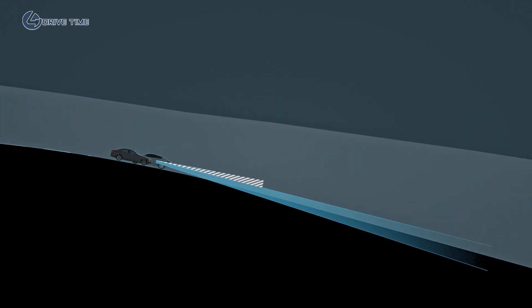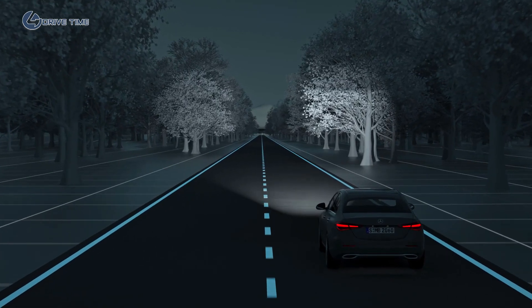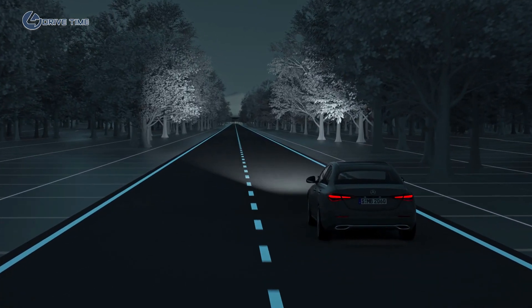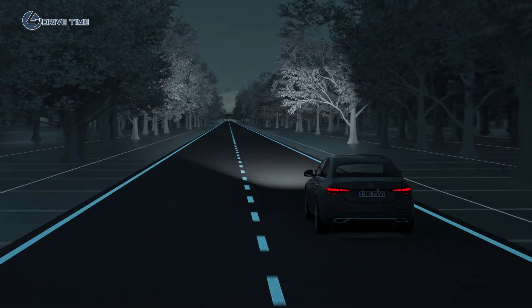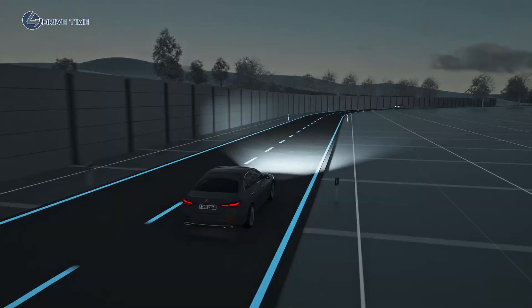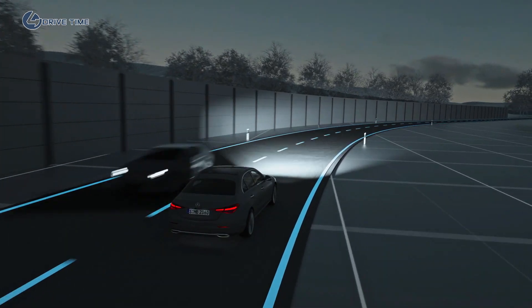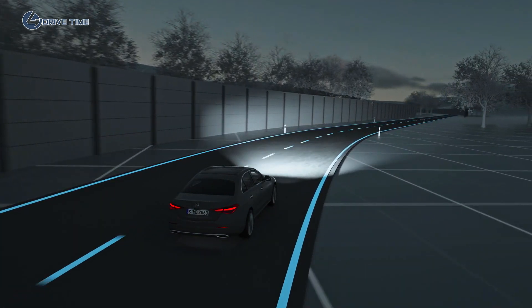The surface of the road is evenly illuminated and other road users are not dazzled. For maximum visual range on long straight stretches without traffic, the ultra-range high beam kicks in automatically. Thanks to our anti-dazzle partial high beam, you retain optimum visibility at all times, despite the presence of other road users.